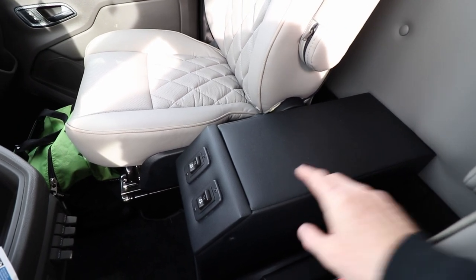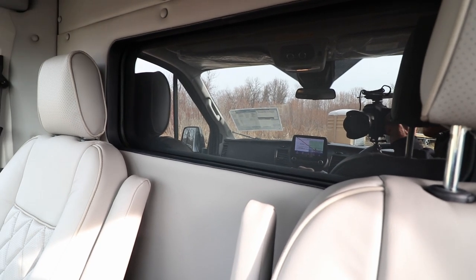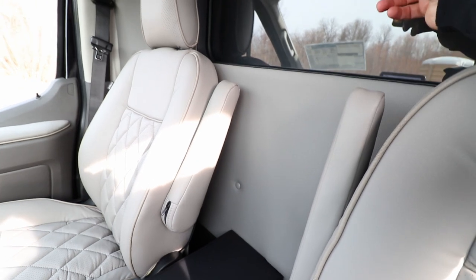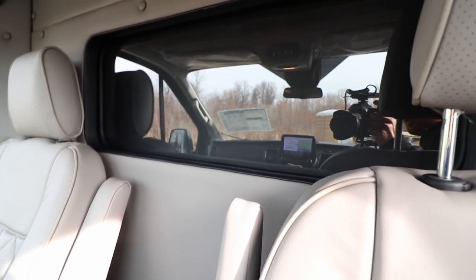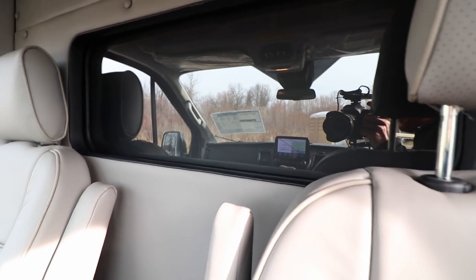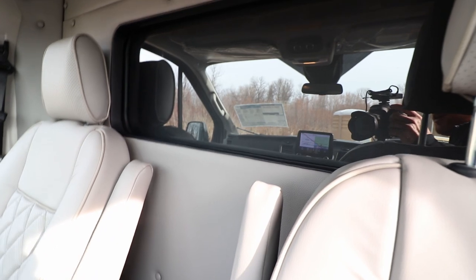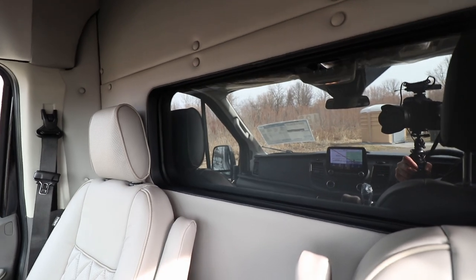With this center console, it adjusts the partition window, so you can open or close the window between the passengers and the driver. This has an automotive-grade glass window, so you don't have to worry about it breaking. It also has a solid partition in front of it for privacy between passenger and driver. You can just push the button here and the window will go up or down.